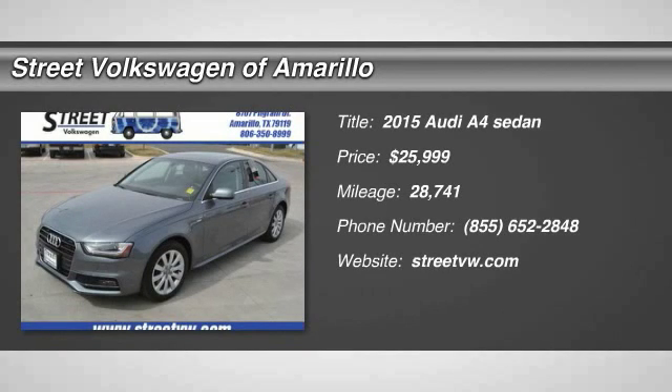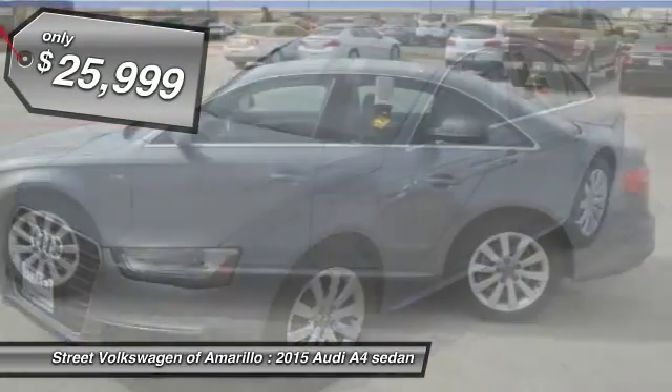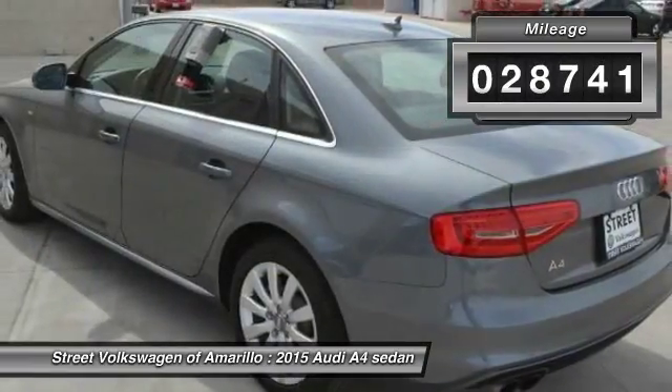The 2015 Audi A4. The Audi A4 is the first in a generation of Audis that have learned how to ride, and is priced below $30,000. This vehicle has less than 30,000 miles.